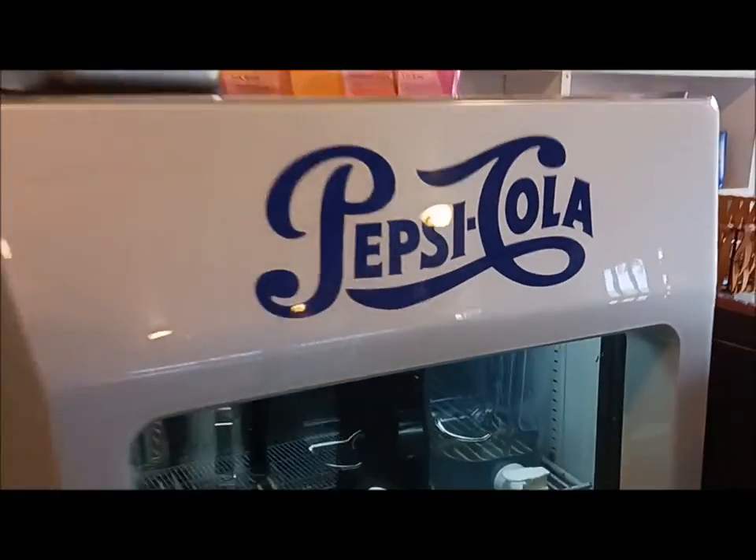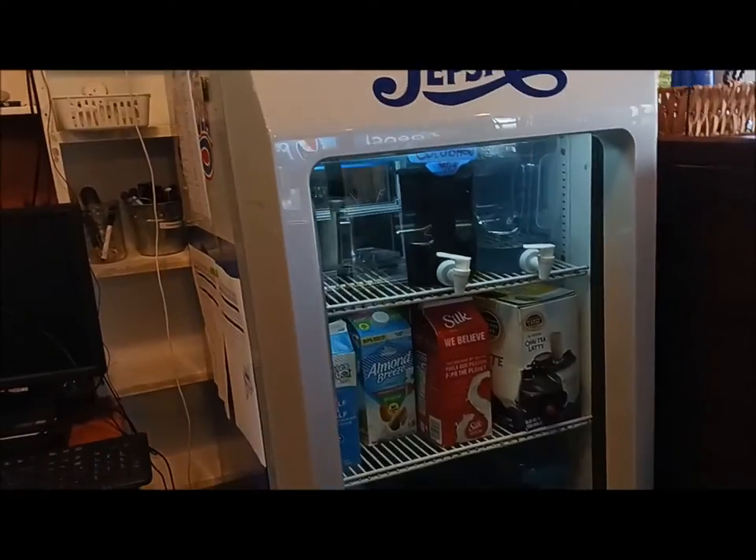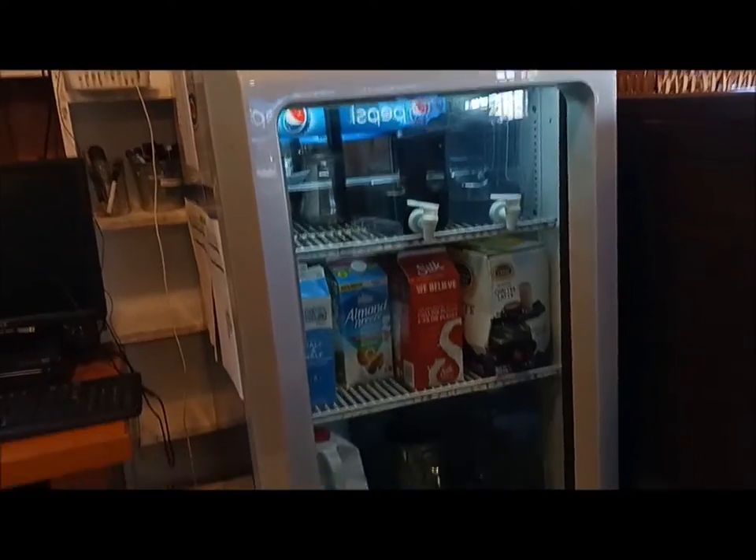Look at this cooler — nice little replica. This is where we keep our milk and coffee and tea and all that good stuff.